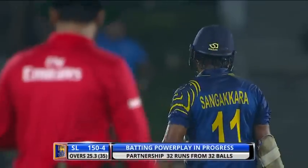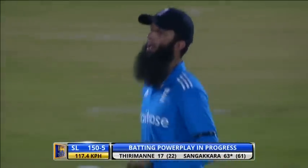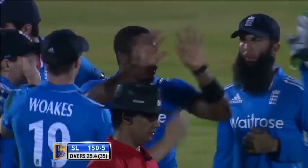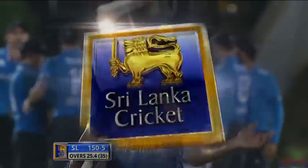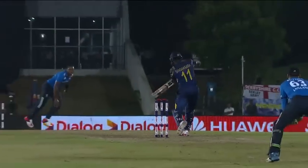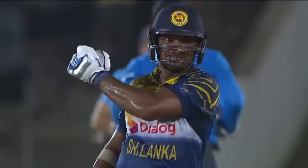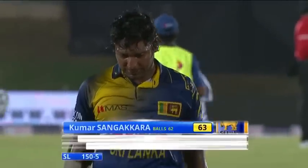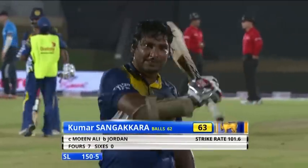Well, he has got him out — a slower delivery. The field was set on the leg side. Jordan changed the angle and went over the wicket. England needed this wicket. Good thinking from Chris Jordan — he held his nerve, he's been clattered a couple of times. It's a slower ball, just rolls his finger down, and Moeen Ali is at mid on for a nice easy pouch. Dangerous player, Sangakkara — that's just what England wanted. Another wonderful innings — 63. 150 for five.